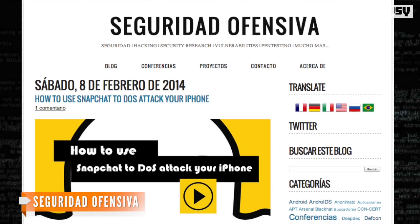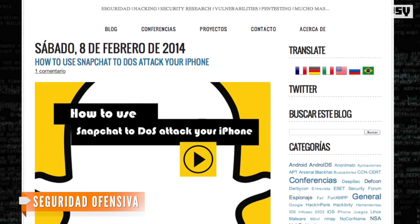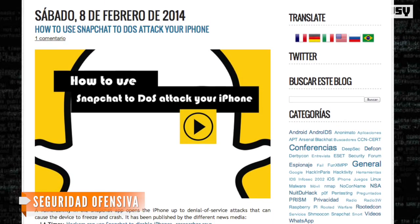According to Sanchez's security blog, which details the attack, a small piece of data called a security token is used to identify a Snapchat user. Each time a snap is sent, a token is created. Now with most apps and services, these tokens expire after use, but Snapchat's tokens do not.